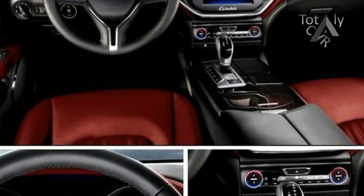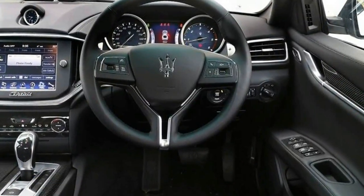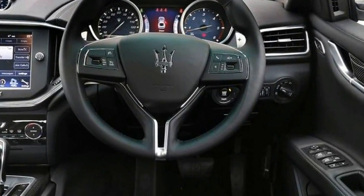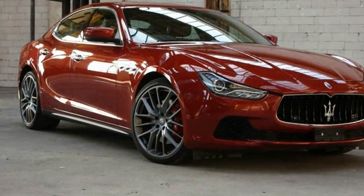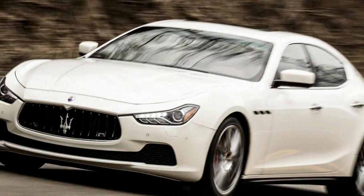The tweaks are part of a mid-cycle update to keep the mid-size sport sedan looking fresh among a band of rivals that have mostly been redesigned in the past year. The positioning of the camouflage gear suggests some tweaks to the bumpers. We should also see the grille adopt the more rigid design implemented for the larger Quattroporte's mid-cycle update.